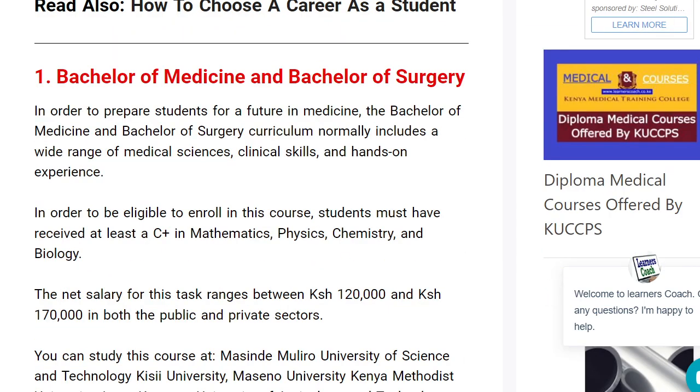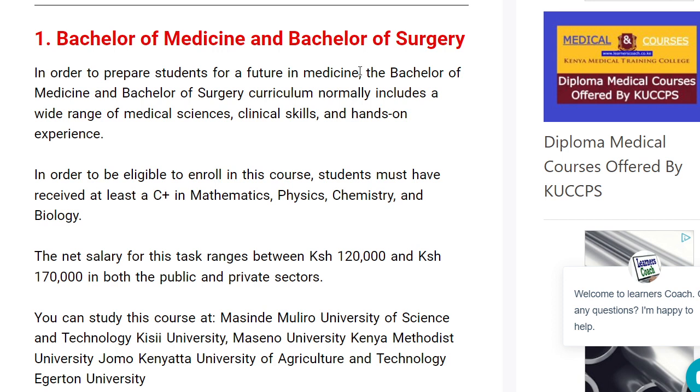Finally, we have Bachelor of Medicine and Bachelor of Surgery — this is one and the same thing. You can enroll for this course if you have a C-plus in maths, physics, chemistry, and biology. This is a very highly sought-after course. You need to have a wide understanding of medical sciences, clinical skills, and hands-on experience. Check with University of Nairobi, JKUAT, and Masinde Muliro. Those are the degree medical courses offered by institutions across the country.